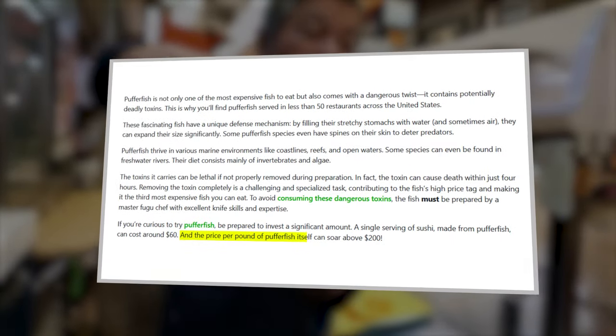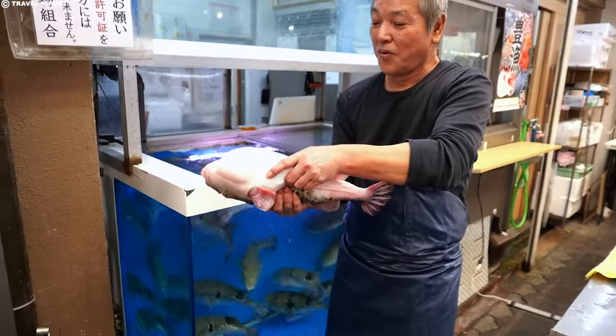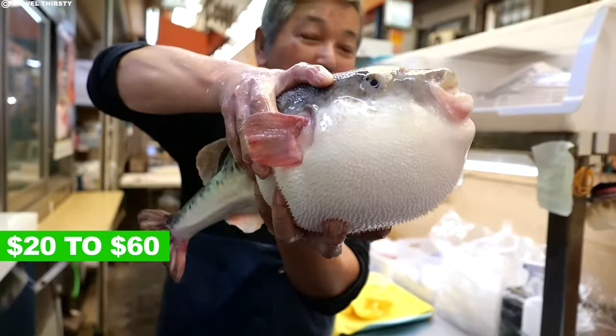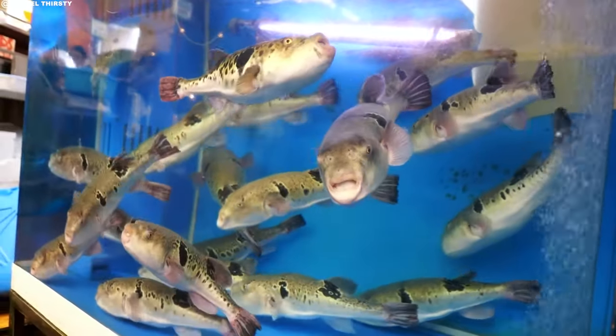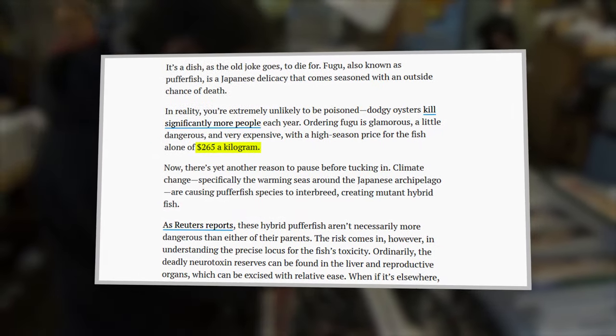A full fugu meal can easily set you back around $200 or more, while a serving of fugu sushi or sashimi might range from $20 to $60. During high season, when the demand for this delicacy peaks, the cost can shoot to $265 per kilogram.